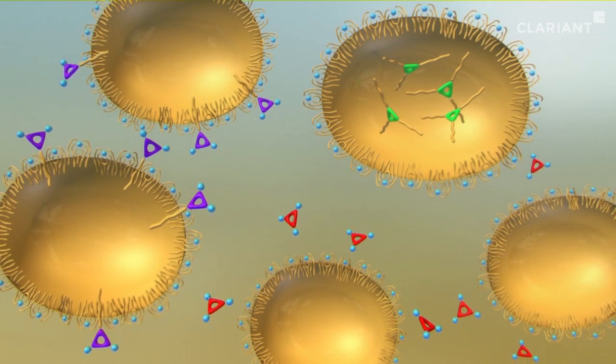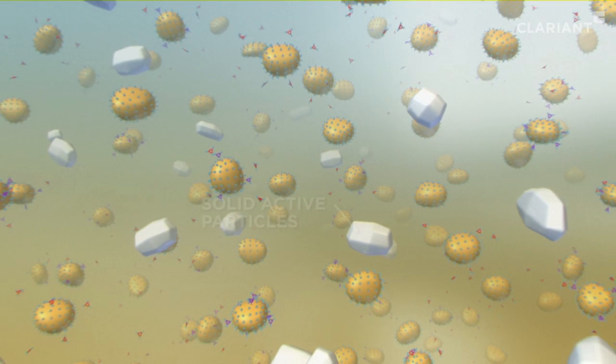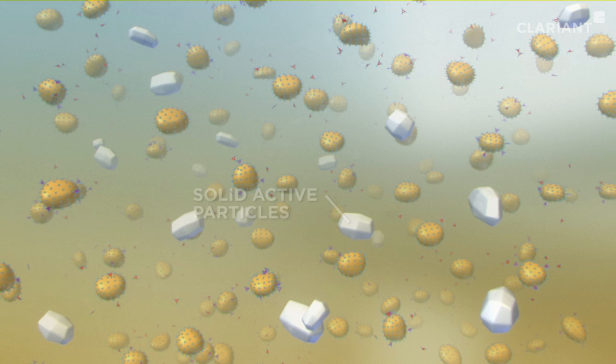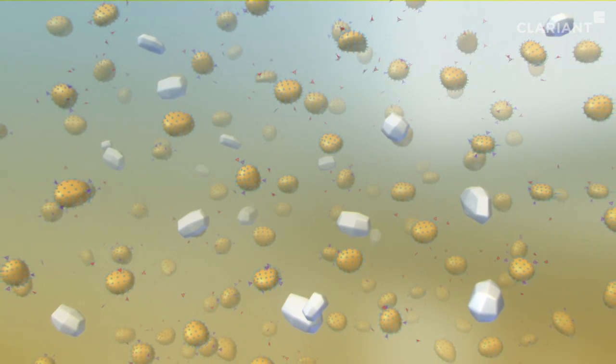Often, however, the actives are present as dispersed solid particles between the emulsion droplets in the aqueous phase. In all these cases, the substances become evenly distributed as a fine emulsion or dispersion, respectively, in the spray liquid.